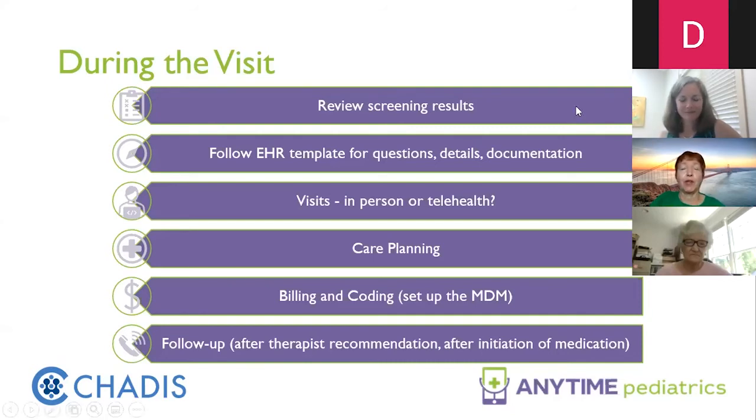During the visit, some of what you're going to do is review the screening result. One of the questions we've gotten is how do you get families to fill these things out before they actually come into the office. You do the best you can in terms of using a portal or that type of communication, but sometimes that doesn't happen. Sometimes what you wind up having to do, if you have families who are not going to do this beforehand, is make their visit 15 minutes early so they can fill these screening tools out.